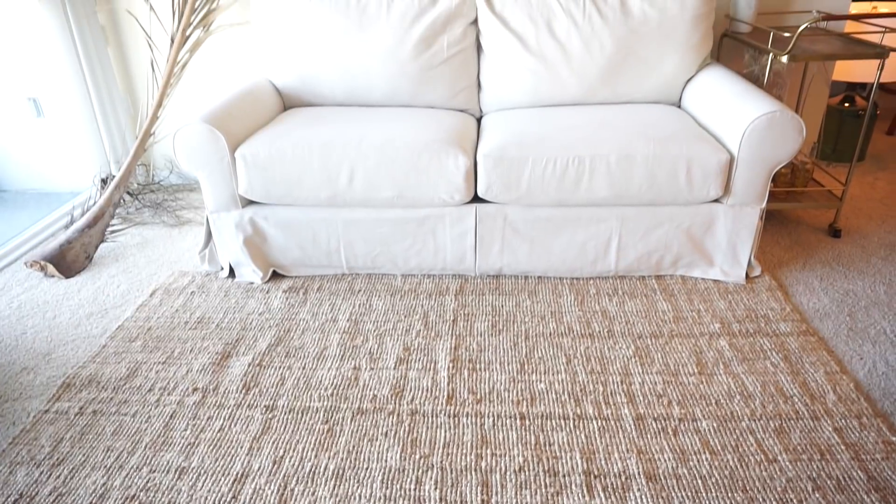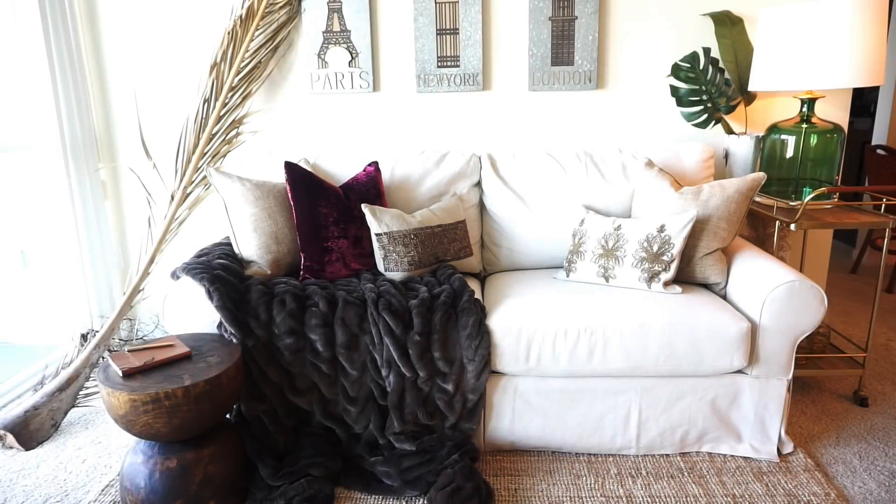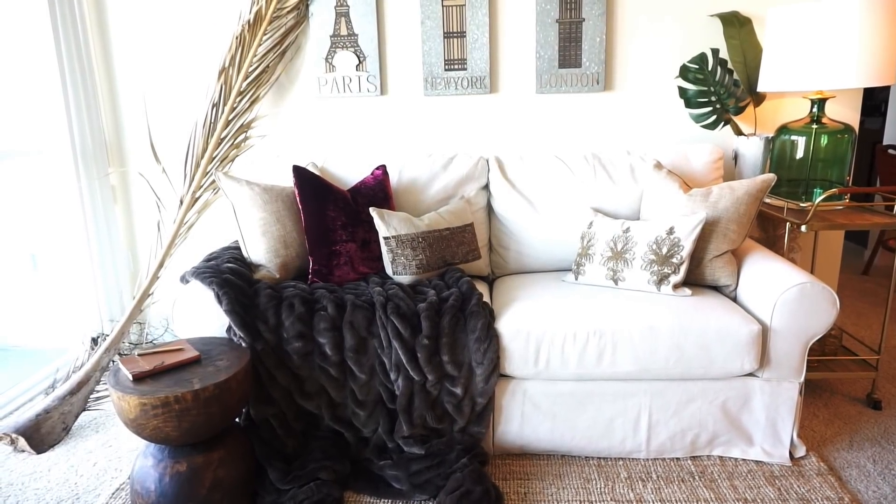And just by simply adding some pillows and a few minor accessories, you've created an absolutely fabulous, luxurious nomad chic living room.